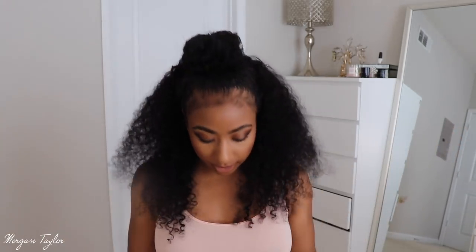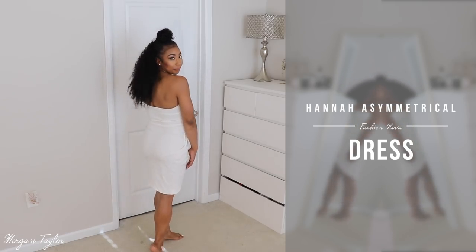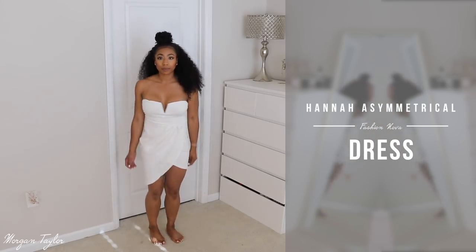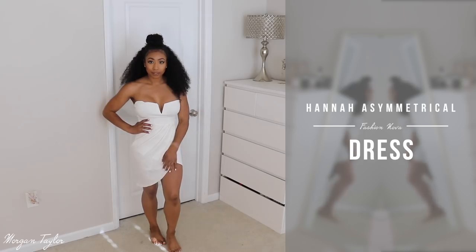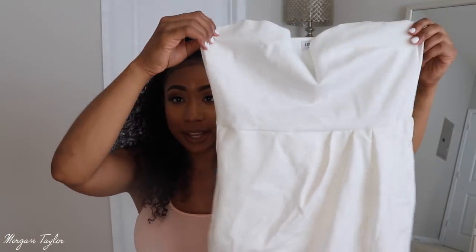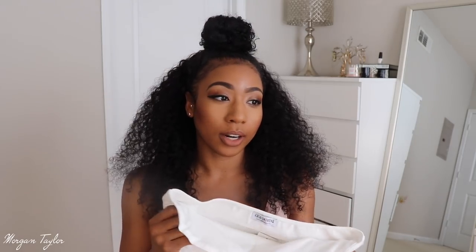The next item is this white wrap dress — I got a size medium. It's all white, perfect for an all-white party. It's a tube dress and I could have gotten a small, but my sizes fluctuate depending on the material. It's not extra tight and not extra loose — the perfect fit. It looks very classy, so if you're going to a wedding or an all-white event, this would be perfect.